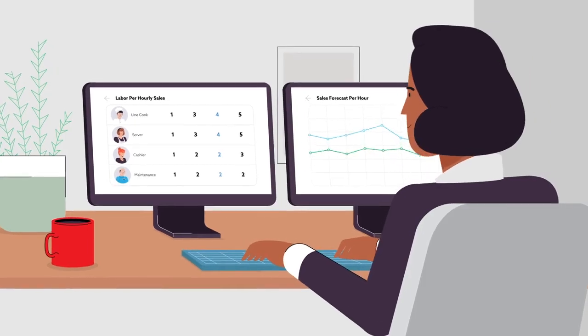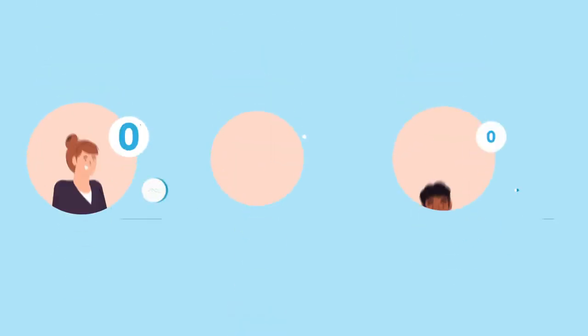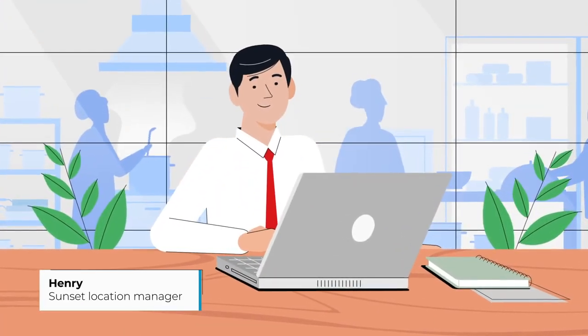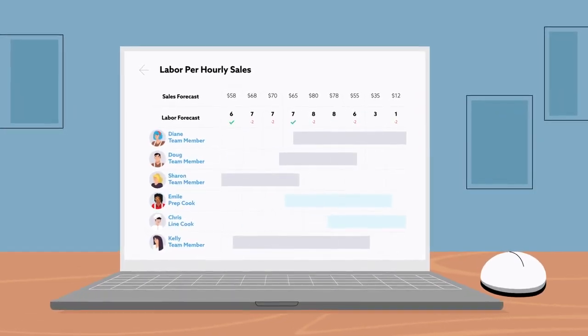All I have to do is build my labor model and sales forecast. Voila! Now each manager knows exactly how much labor to schedule. Creating an awesome schedule is super easy. Recommended labor levels for each hour appear in the app.